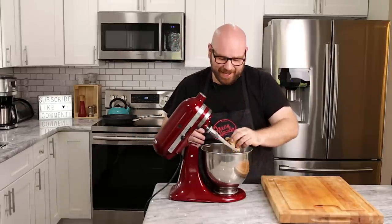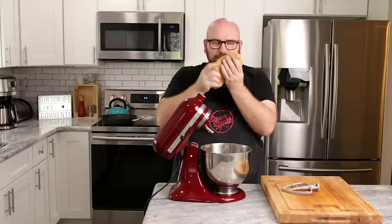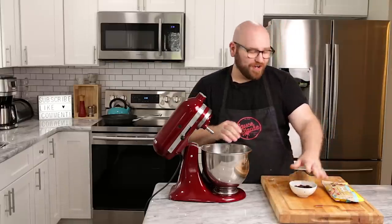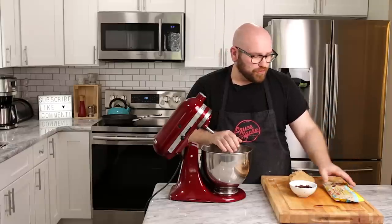This came out perfect — this looks awesome. That really smells like maple syrup. Amazing. So I have my mushrooms here and these are vegan chocolate chips — you can get these pretty much at most grocery stores. Just check the back. This one's from Toll House.